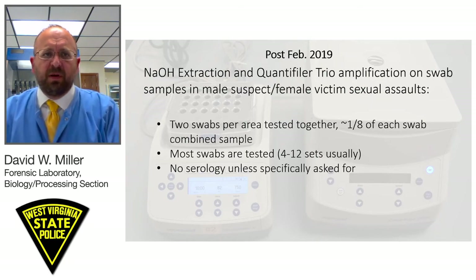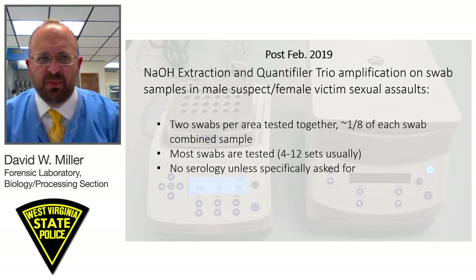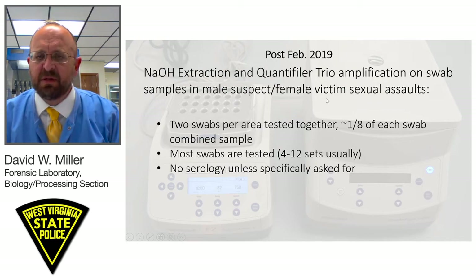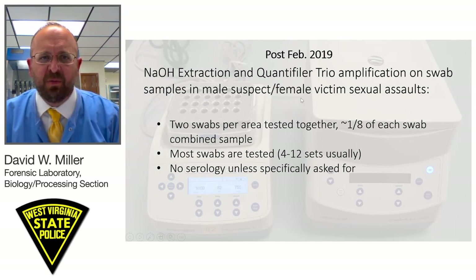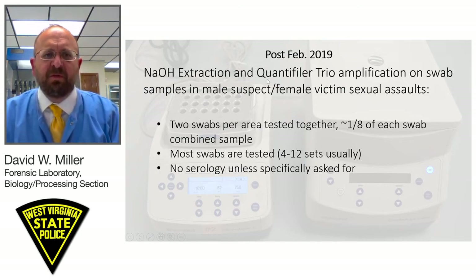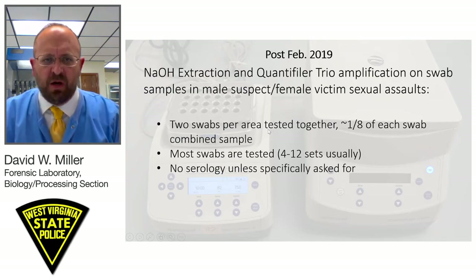After February 2019, we began doing a sodium hydroxide extraction and Quantifiler Trio amplification on swab samples in male suspect and female victim sexual assaults. This is what we validated, and I want to thank Thermo Fisher and Jarrett for the work they did on that — we benefited greatly from it. We are performing the Y-screen on two swabs per area tested. We take a tenth to an eighth of each swab and combine that into one Y-screen test for that body area. Most swabs in a case are tested.